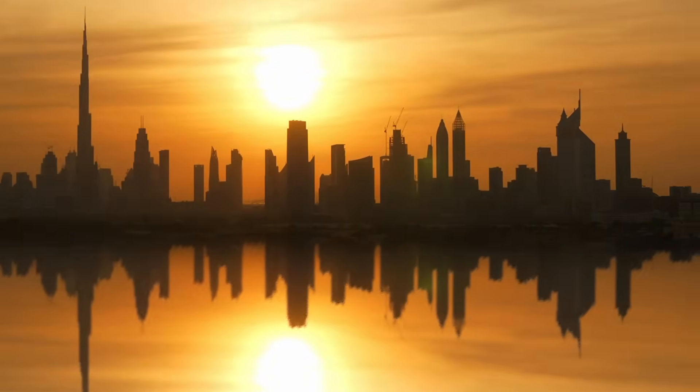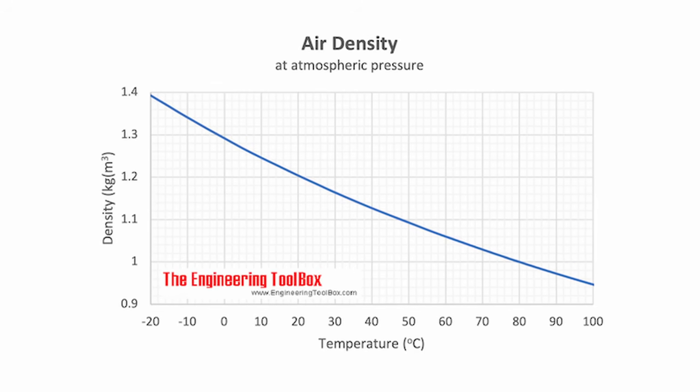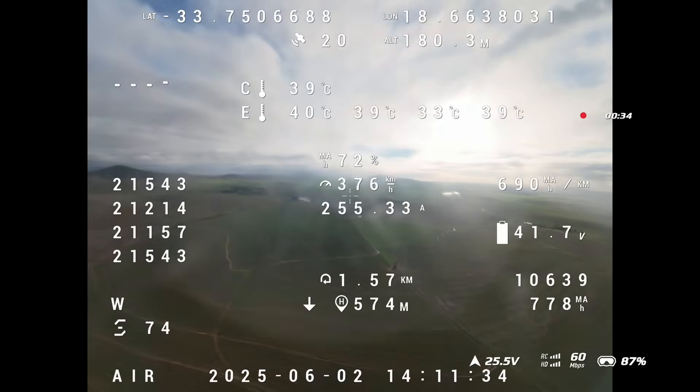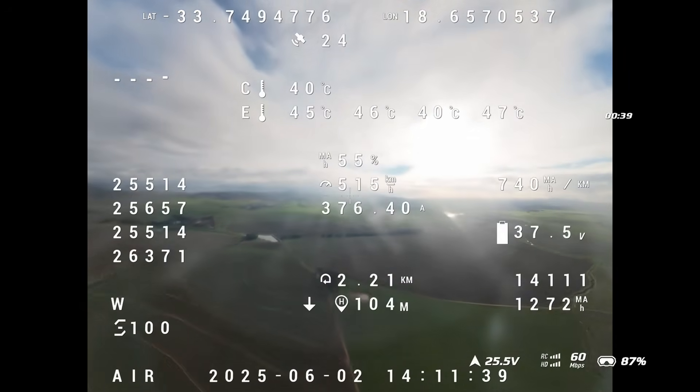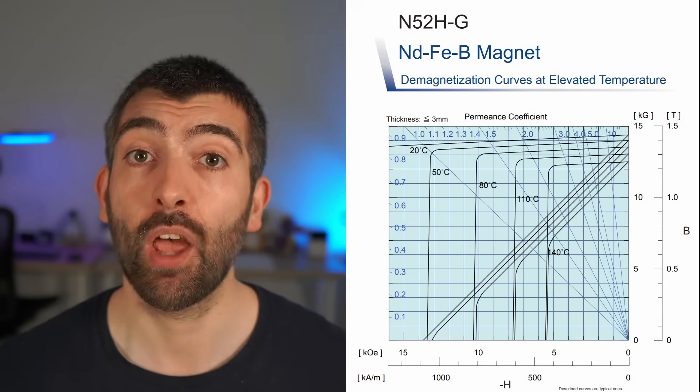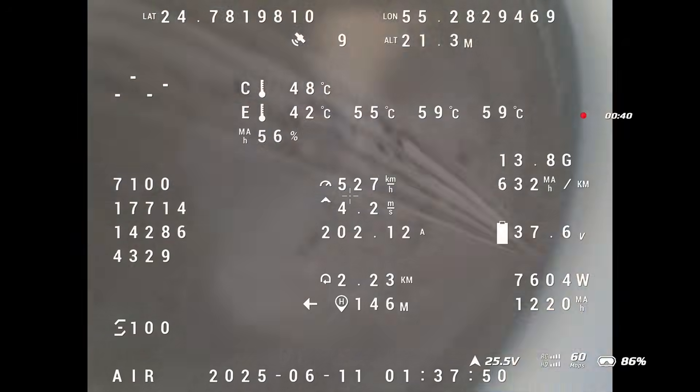Dubai is both the best and worst place to attempt a world drone speed record. The heat reduces air density and therefore aerodynamic drag — the same reason aircraft fly faster at higher altitudes — and also accelerates electrochemical reactions in the battery cells, reducing internal resistance and boosting power delivery. But for motors and ESCs, heat is the enemy. On testing runs in South Africa the Supernova 3220s were already on the limit of overheating past 500 km/h, and the 250°C rated enamel was up to the challenge, but the magnets themselves were getting so hot they began to demagnetize, risking desyncs at high speed.